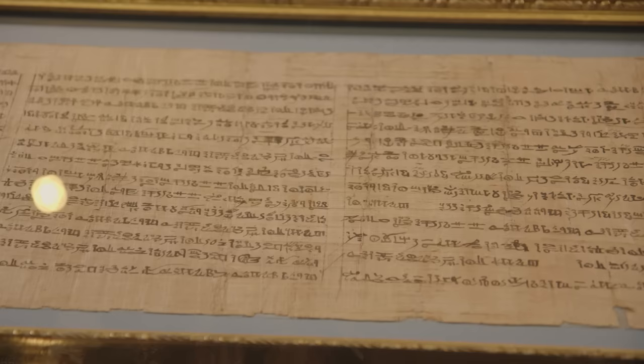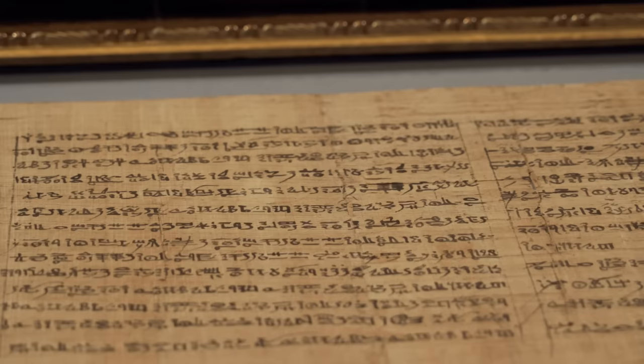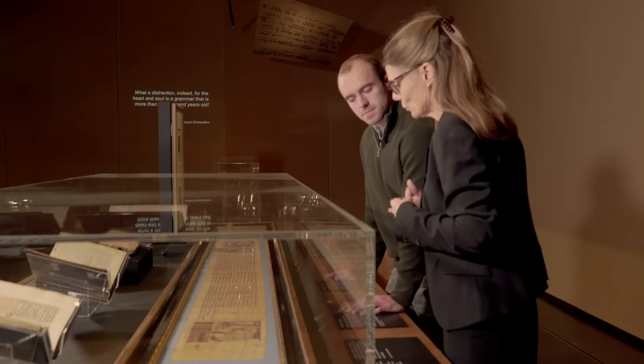Champollion says to his brother that he cannot make sense of any of it, so he's going to try to look at other objects. This papyrus was brought to Paris by Vivant Denon, one of the scholars who had joined Napoleon's army. In addition to some colourful vignettes, there is text written in hieratic — a handwritten version of hieroglyphs, but not Demotic — and he made the mistake of comparing this text with the middle part of the Rosetta Stone, which of course didn't work, as they are two different scripts.